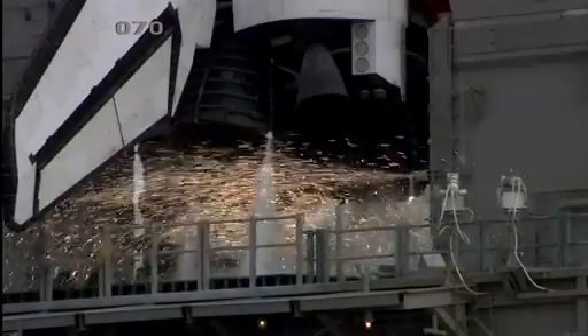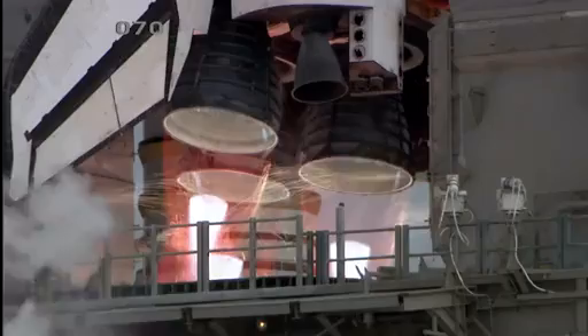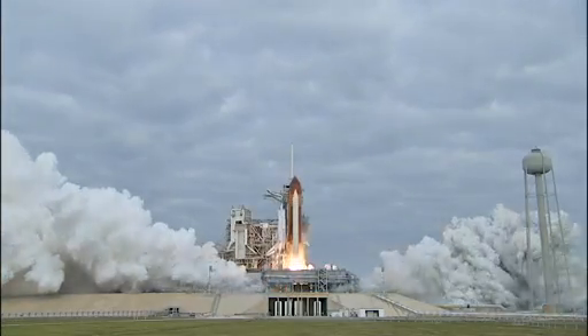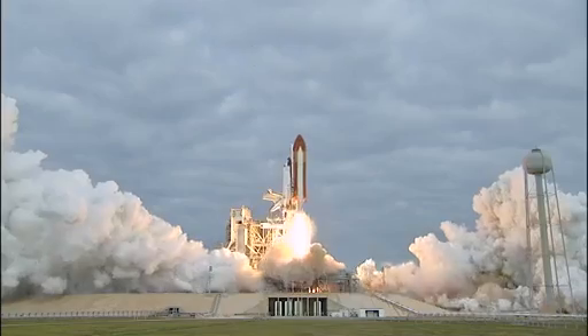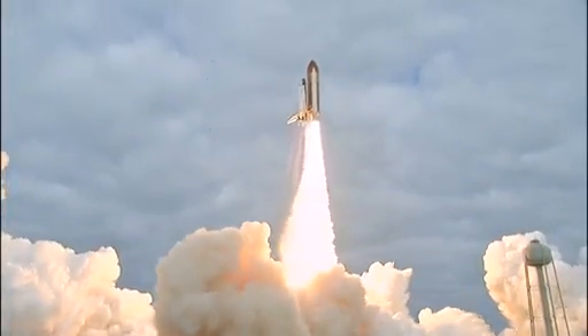Eight, seven, six, four, three, two, zero — and liftoff for the final launch of Endeavour, expanding our knowledge, expanding our lives in space.